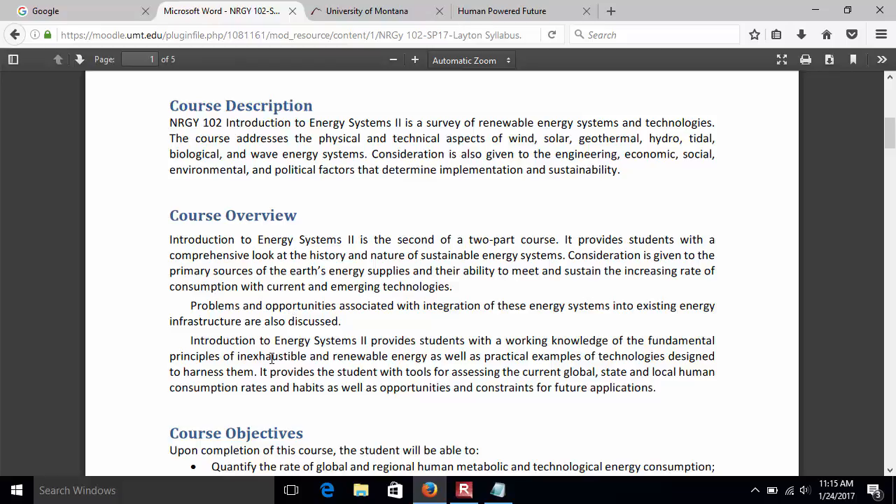I like to use the word 'inexhaustible.' A lot of times people say 'alternative,' but alternative to what? Alternative to running out of fuel. So I use 'inexhaustible' instead of 'alternative.' Course objectives: we will quantify — so we'll do math. We've already largely solved human metabolic and technological energy consumption — your 10 megajoules and 200 megajoules per day figures.